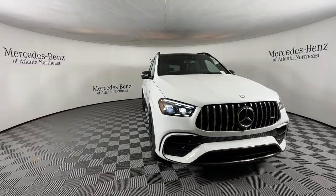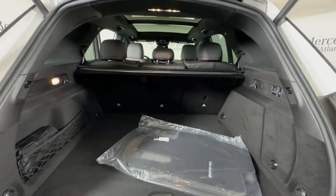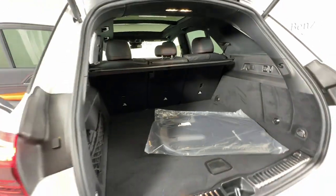Navigation system, keyless entry, moonroof, fog lamps, premium sound system, backup camera, and power lift gate.